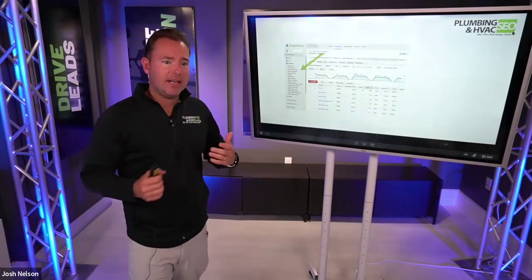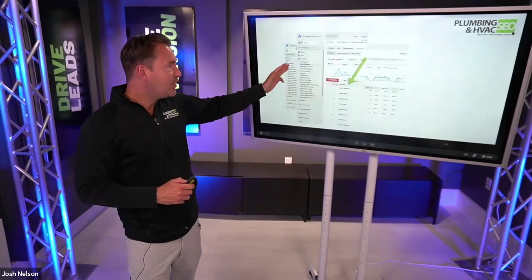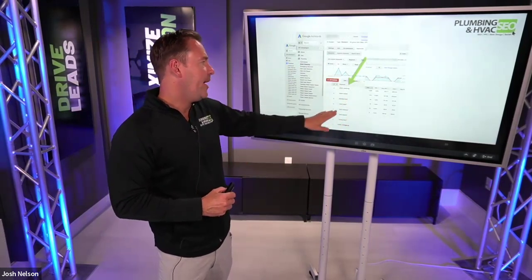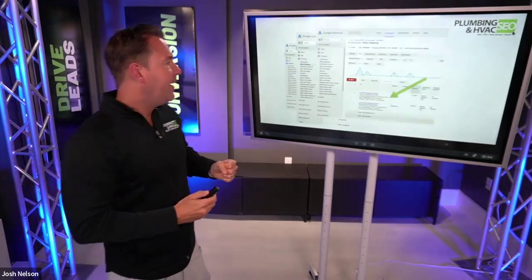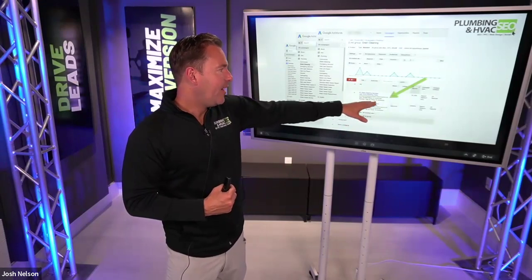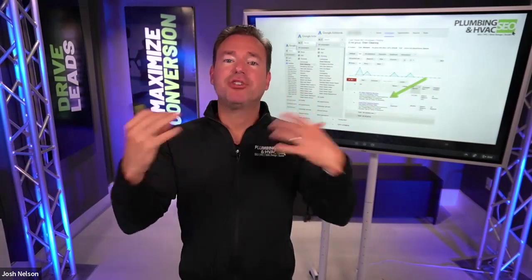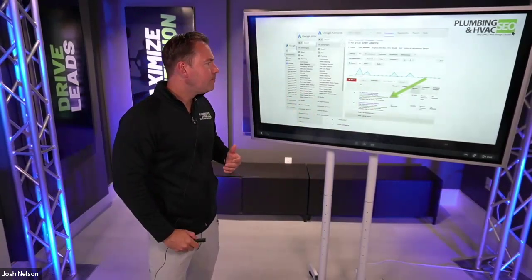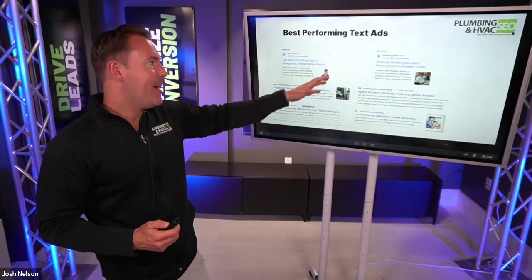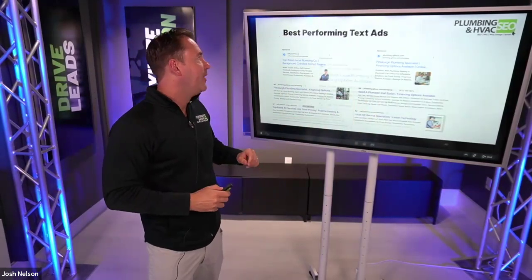Within each ad group — for example, drain cleaning — we want to have exact match keywords like 'drain cleaning,' 'drain repair,' 'unclog drain,' and similar terms. From there, we write very specific text ads for that particular service: 'Number one drain cleaning service, call today' — your trusted local plumbing and HVAC company. We use those call extensions and make sure our text ads stand out against the competition for those specific keywords.